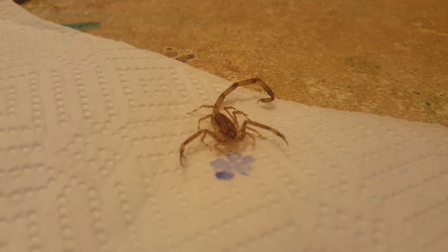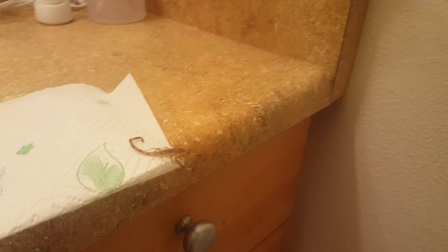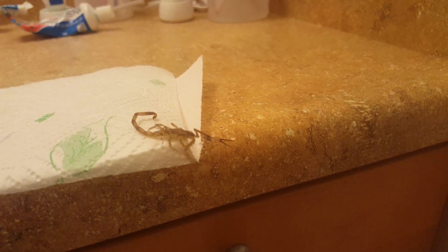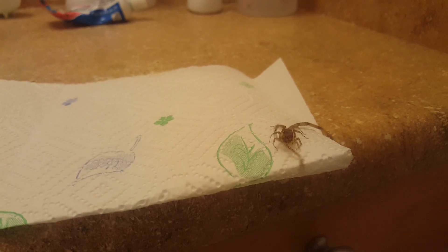Pretty cool little guy, coming over towards me. Looks like he's gonna jump off. Not sure what his plan is, but anyways — thanks for watching!